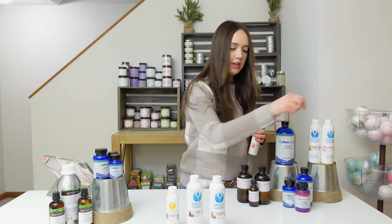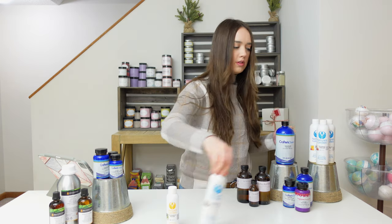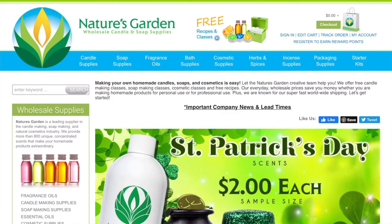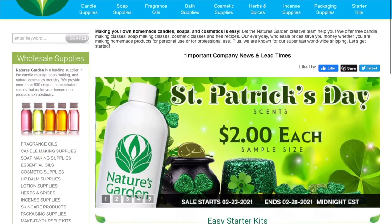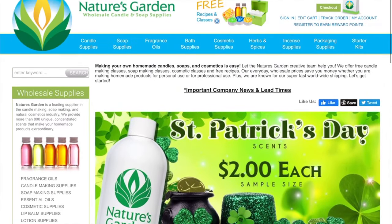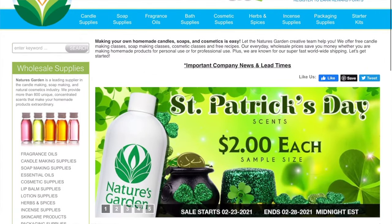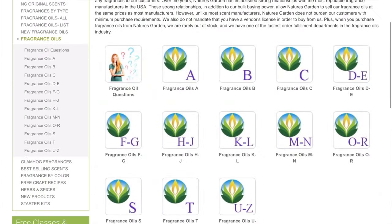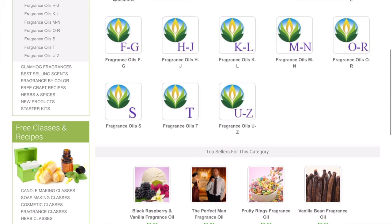So next we're going to navigate their website so I can show you what to look for when you're buying fragrances. Here's the Nature's Garden website — they sell a lot of soap supplies and skincare supplies. Today we're looking at the fragrance oils. They categorize them in different categories like designer fragrances, or you can look at them alphabetically. Let's go alphabetical and navigate to the N's.